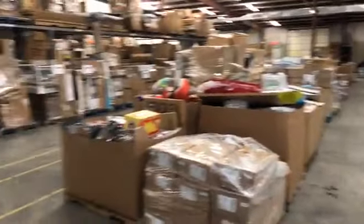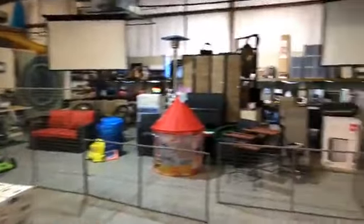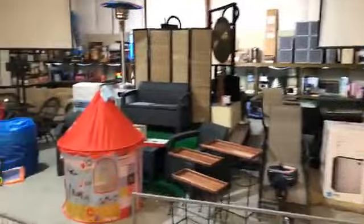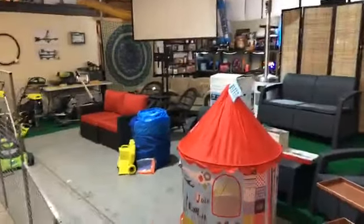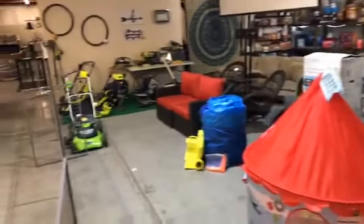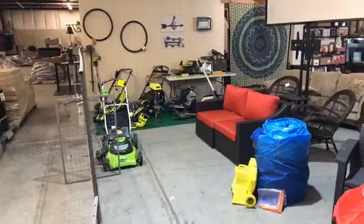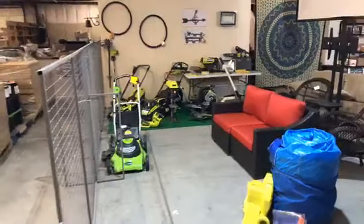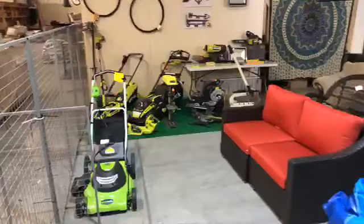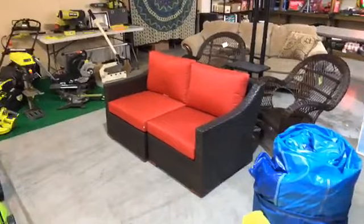I'll walk through here before we end the video so you can see it. Without further ado, here's Saturday's auction. All these items come with a warranty, guaranteed to work. Some customers have questioned the exchange policy. We are here to sell product in good working order. Sometimes stuff doesn't do what it's supposed to do — we will stand behind it. You have an opportunity to bring it back. Most auction houses do not do this; they sell as is. We stand behind our products.